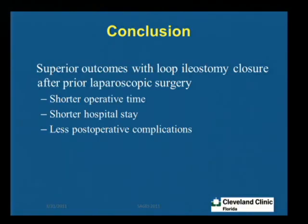To conclude, our outcomes between the two groups at the time of loop ileostomy closure showed that patients who had initial laparoscopic surgery had shorter operative time, shorter hospital stay, and fewer post-op complications as compared to the open group. Thank you.